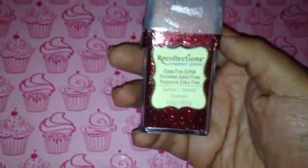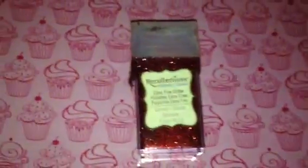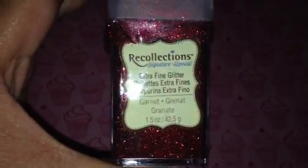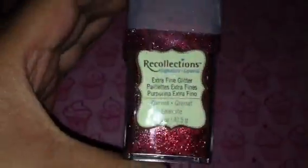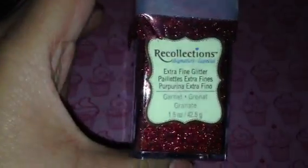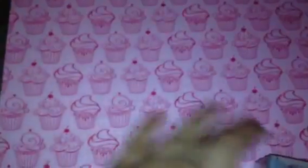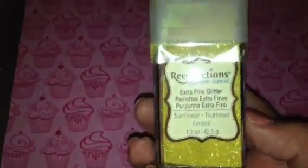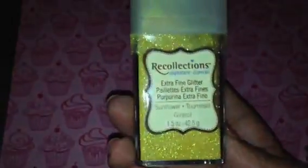I heard somebody say that they don't see the garnet one anymore, and I had never seen it actually. I saw it and it's a really pretty burgundy. I heard someone say they couldn't find it anymore and thought they weren't selling it, so I figured I'd better pick one up — it looks really pretty and it'd be nice to have in my collection. And last, I knew this sunflower one existed but my Michaels never has it — it's a really pretty yellow, so I picked that one up too.